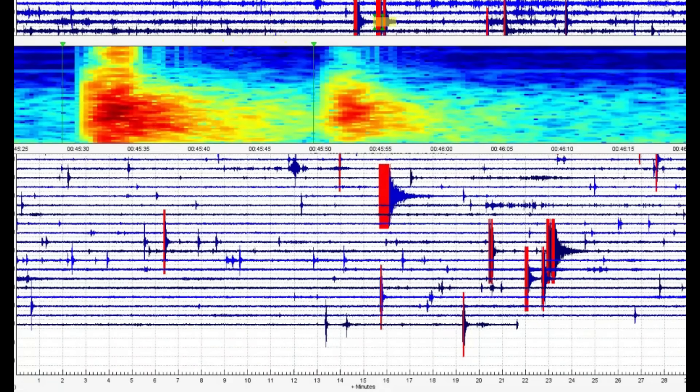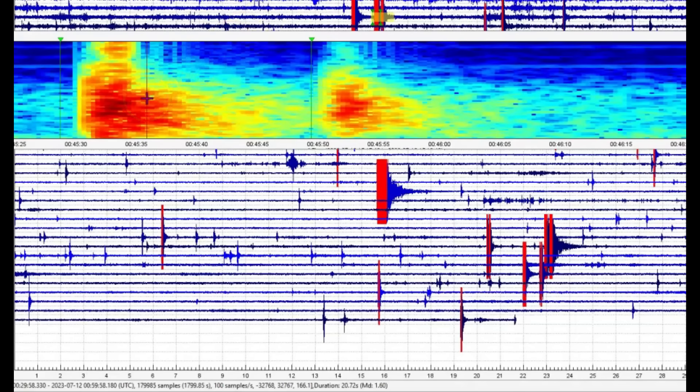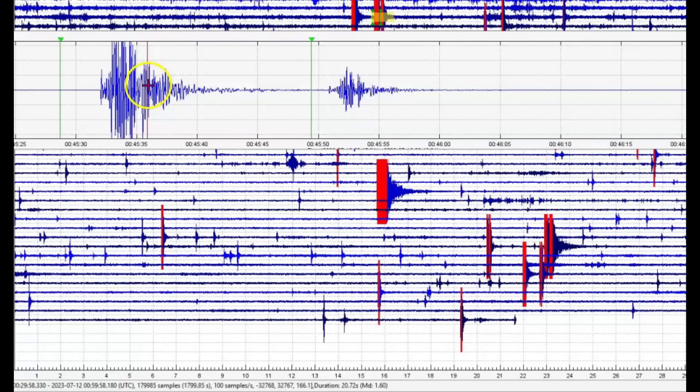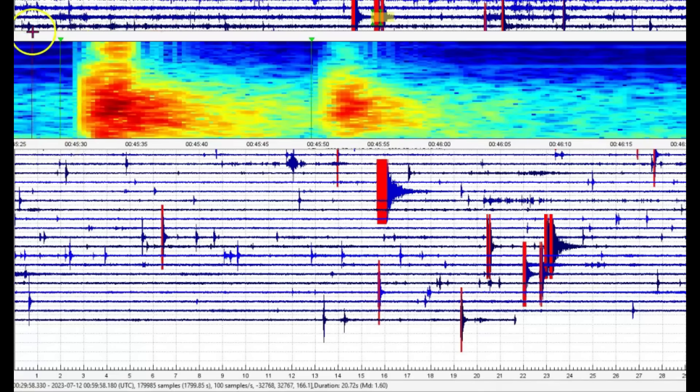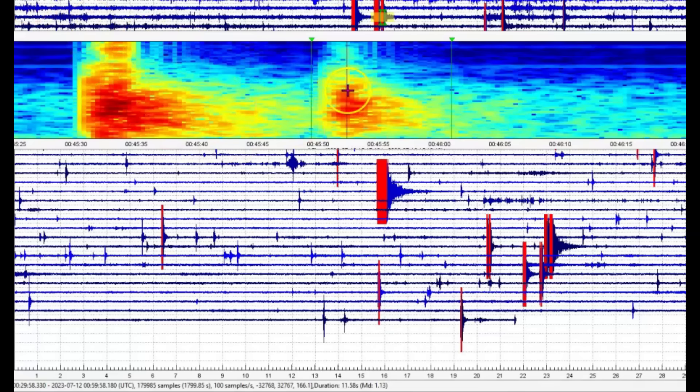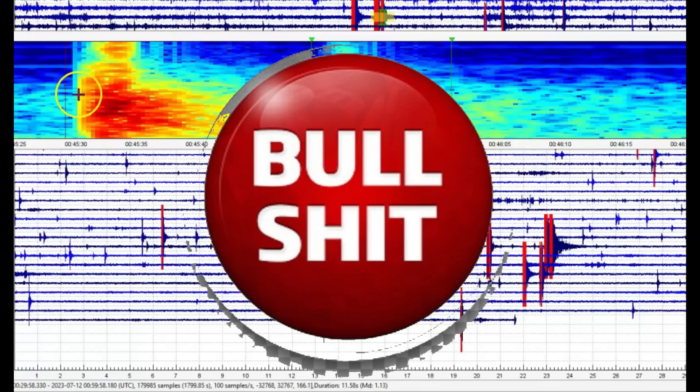They're lying — it's a 1.60, and it's probably actually a little bit larger because it blended into the second earthquake. Not a magnitude 1.4. The next one at 1:13 — they're saying that's a magnitude 0.7. They definitely want to decrease the earthquake readings. Look at this heat here all the way up almost to the crust of the earth — this is Maple Creek.